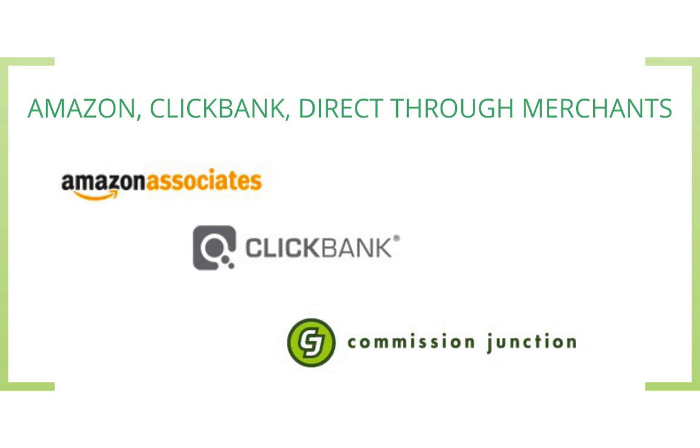You can also become an affiliate of these bigger companies and earn money when you refer people to them. For Amazon, for example, if somebody buys a book through your website, then you would get a small percentage of that sale.